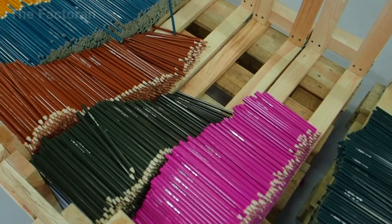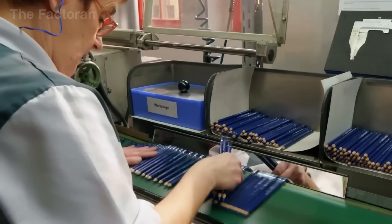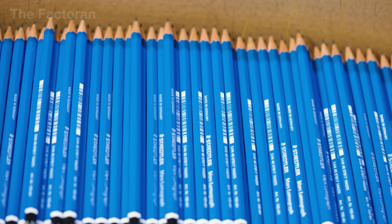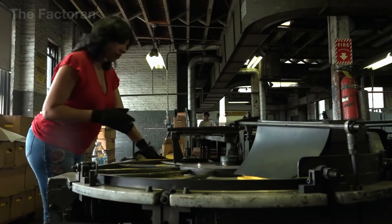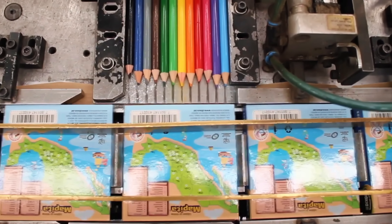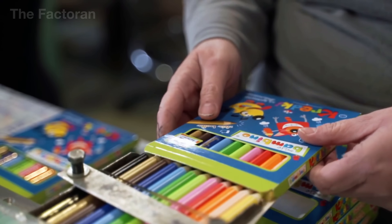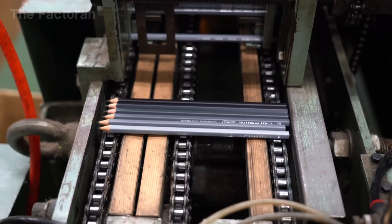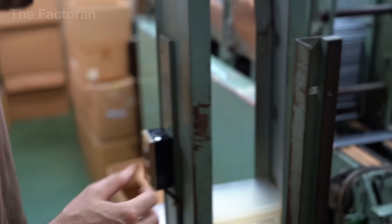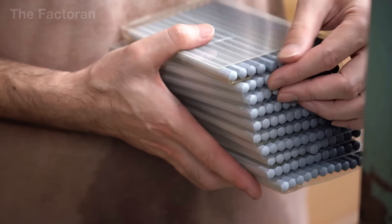When everything is complete, the pencil is finally ready for packaging and a final round of quality control. Each pencil passes through a thorough inspection system, checked for straightness, core alignment, eraser stability, paint uniformity, and tip sharpness if pre-sharpened. Only pencils that meet all these standards are sorted and packed — typically in sets of 6, 12, or 24, depending on the target use and market. Standard models go into cardboard boxes or transparent plastic cases, while premium lines may include tin boxes, wooden cases, or eco-friendly recycled materials. Once packed, boxes are stacked into larger cartons, sealed, and sent to distribution warehouses, ready to reach users around the world.